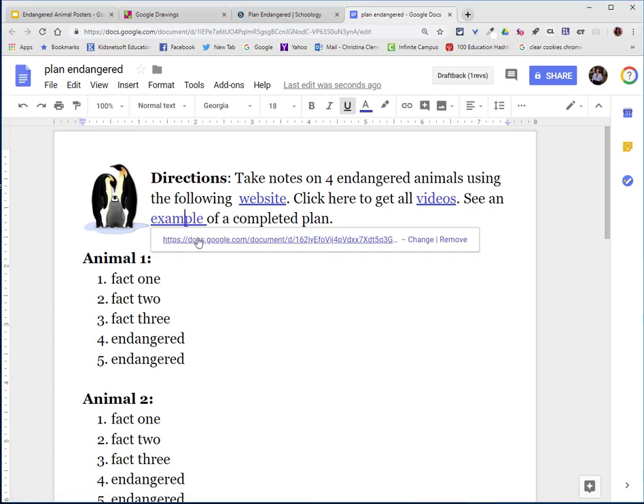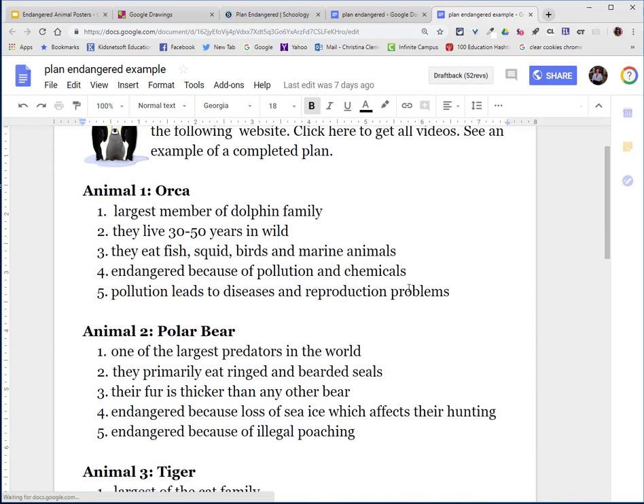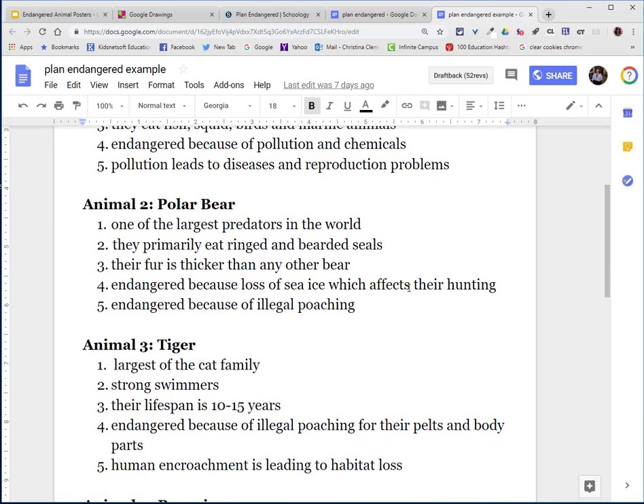This is an example of what the plan will look like when you're done. Take note that the information has incomplete sentences. For now, you're just going to take notes.